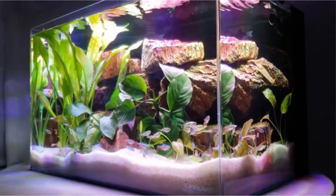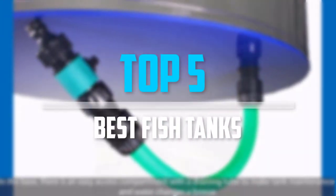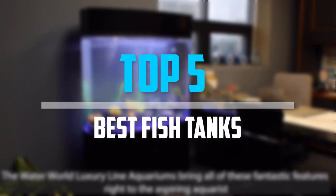Are you looking for the best fish tanks in your budget? In today's video, we break down the top 5 best fish tanks that are available on the market.